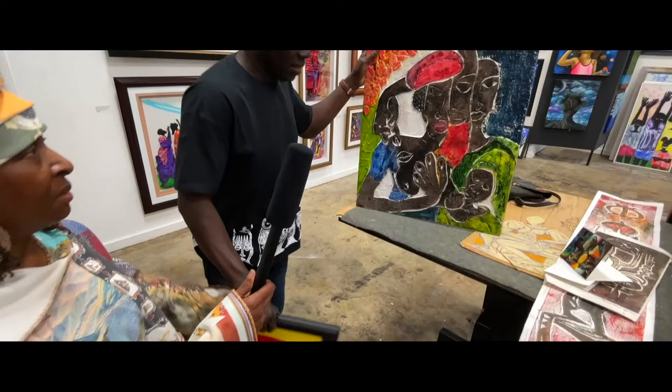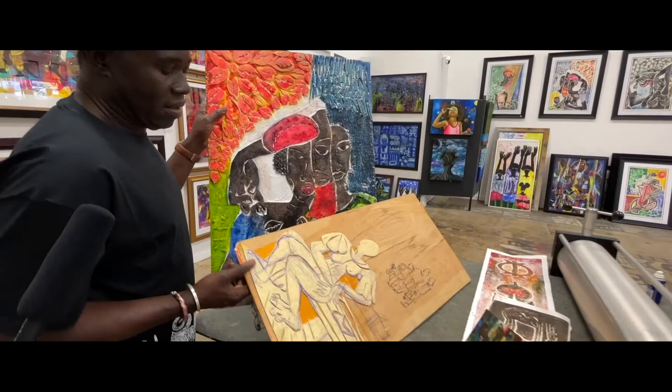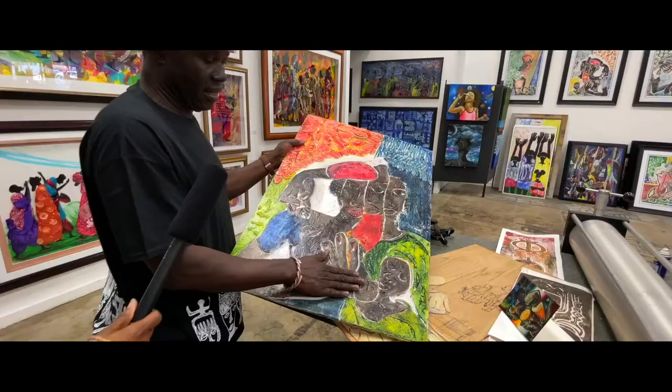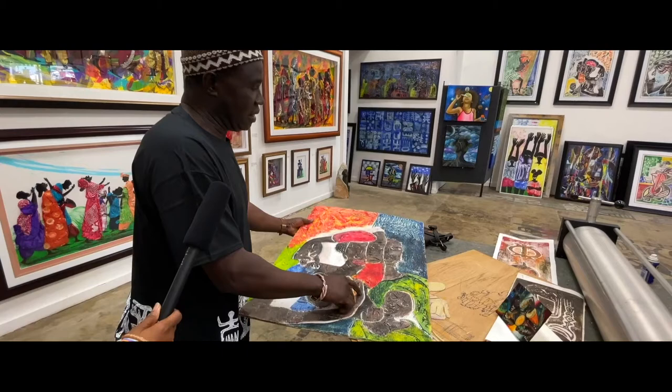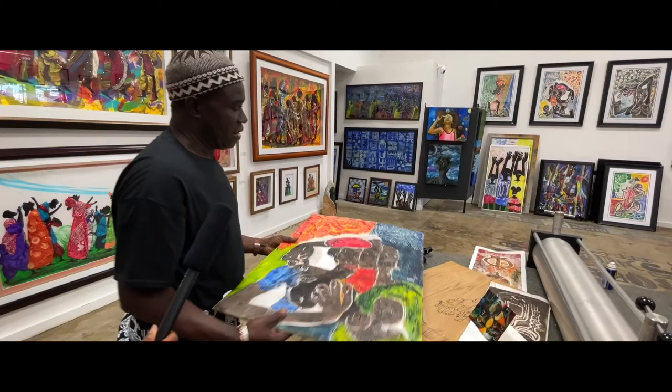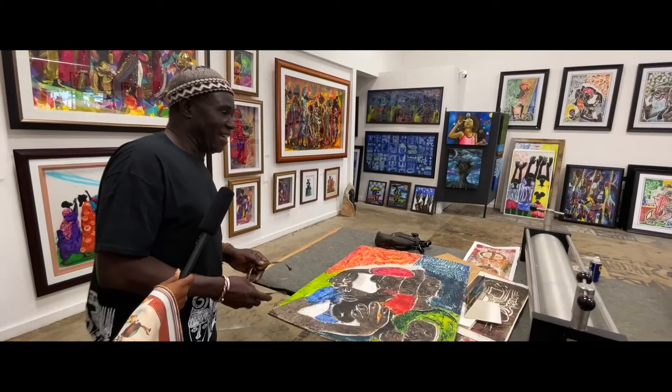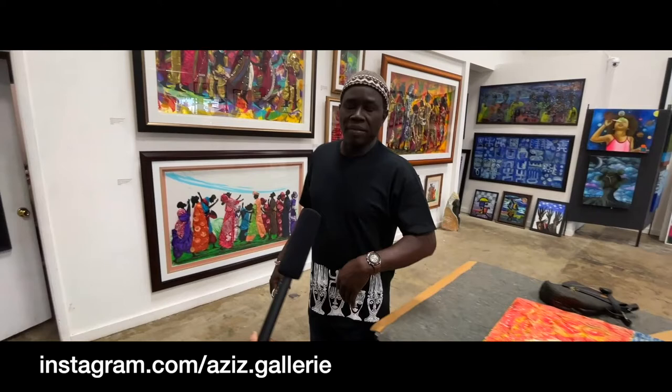This is the process we will teach from eight to eighty, in the gallery. And we open seven days a week — Monday by appointment only, and the rest we're open 11 to 7. You're welcome to come anytime in Leimert Park.